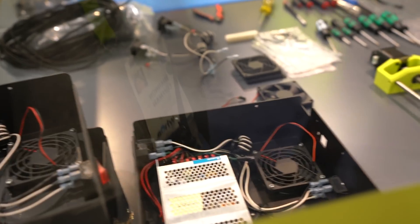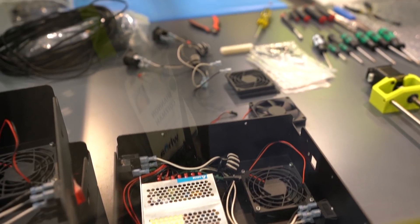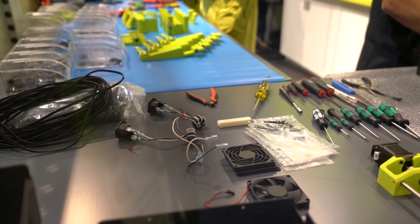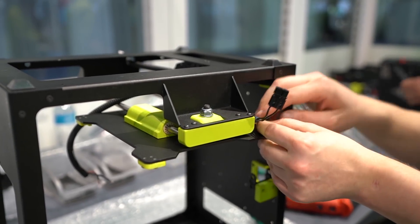One of the cool things Lulzbot did this year: they actually brought their entire manufacturing team out to CES and have been assembling printers right on the show floor to demonstrate the complete assembly process. They're building 20 of them and giving them away online as their own little Vegas version. Definitely one of my favorite FDM printers this year.